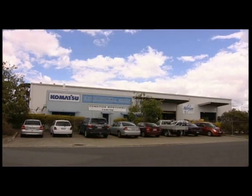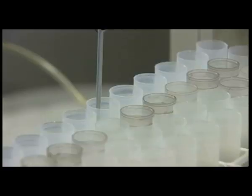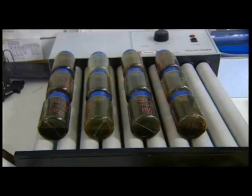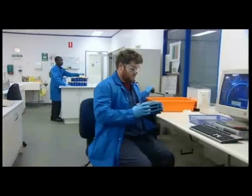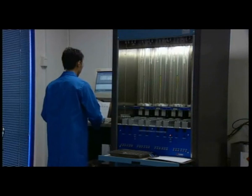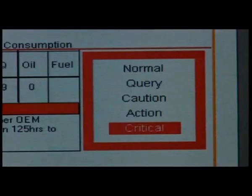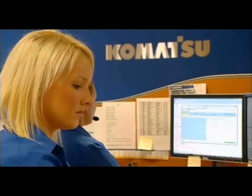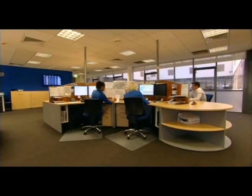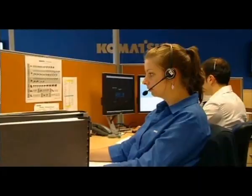KAWA is a national service. Laboratories are strategically placed in New South Wales, Queensland and Western Australia. Fast turnaround of results is important. KAWA Laboratories are linked to Komatsu's extensive branch network, and Komatsu specialist staff can react immediately to any critical sample results. KAWA customers have access to an exclusive secure online portal, so they can access results virtually in real time.